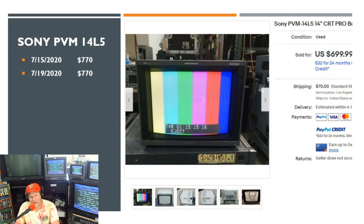Next, a couple of L5 sales — these were by the same seller, so there's a possibility they were the same sale, but I believe they might have been different. I found two listed at the same buy-it-now price of $770. That's about going rate for a shipped 14L5 that works well right now — I feel like that's a good price.